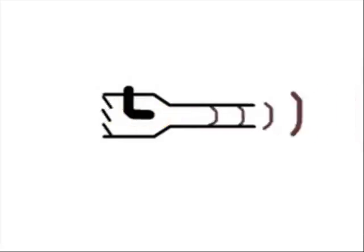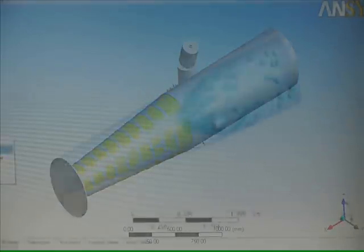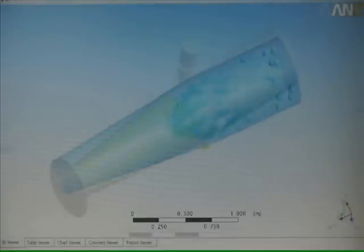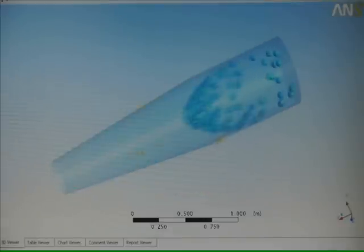Once the ignition has started, part of the energy created by the combustion is transformed into heat, which is used to heat up the jet body. That allows holding the pulsating ignition without using the spark block.